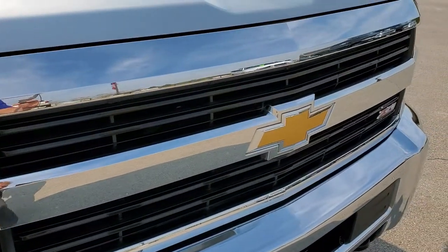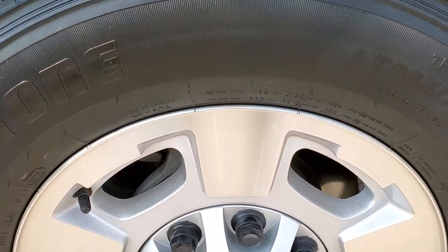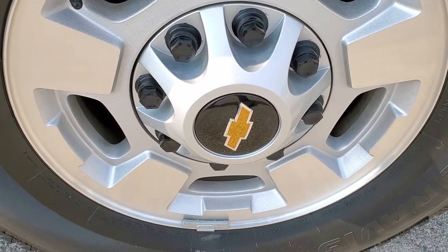The grille is in really nice condition as well, and the hood — I did not see any dents, I did not see any dings on it. Very nice shape there. Passenger side front fender, no dents on that. And the passenger side rim, no major scuffs or scrapes or corrosion.